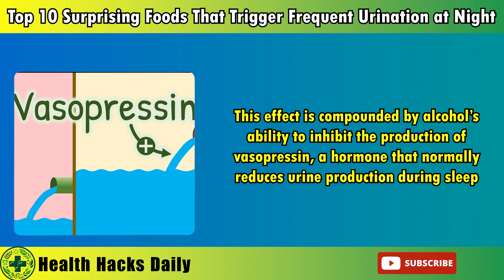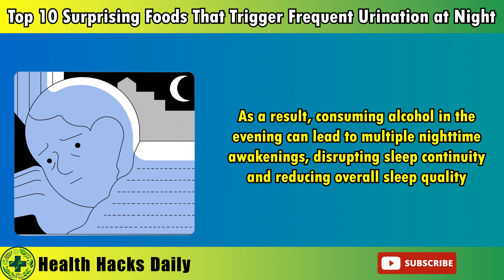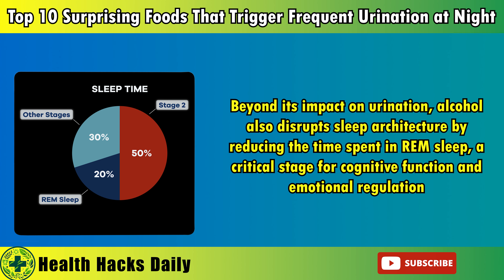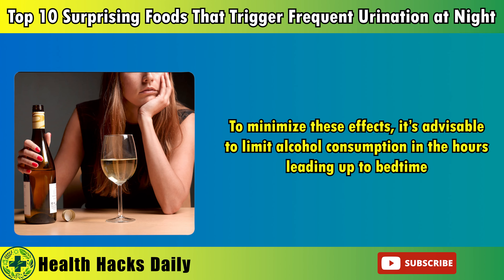4. Alcohol. While a glass of wine or a nightcap might seem like a relaxing way to end the day, alcohol's effects on the bladder and sleep are often underestimated. Alcohol acts as a diuretic, increasing the production of urine and leading to more frequent trips to the bathroom. This effect is compounded by alcohol's ability to inhibit the production of vasopressin, a hormone that normally reduces urine production during sleep. As a result, consuming alcohol in the evening can lead to multiple nighttime awakenings, disrupting sleep continuity and reducing overall sleep quality. Furthermore, alcohol's relaxing effects on the bladder muscles can lead to a weaker ability to hold urine, making nocturia even more problematic.